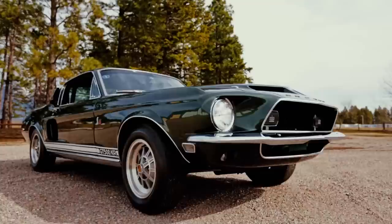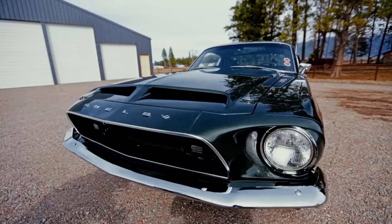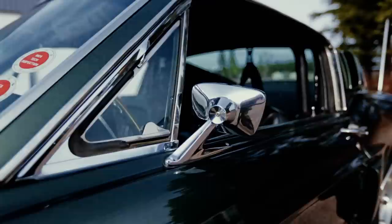He's got the '68 Shelby GT500 KR Fastback. Probably one of the most iconic Shelbys is the King of the Road GT500, and he's got a 12,000 original mile MCA Gold Thoroughbred, which in itself is a great car, but this car is a 10-time winner of the award.